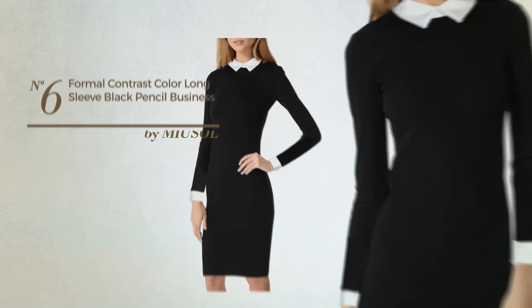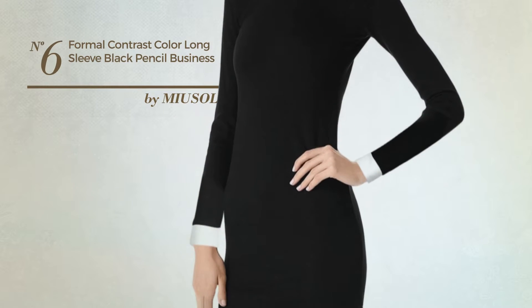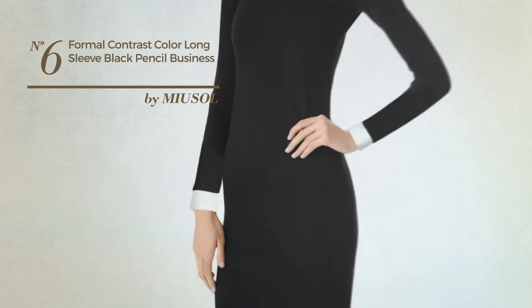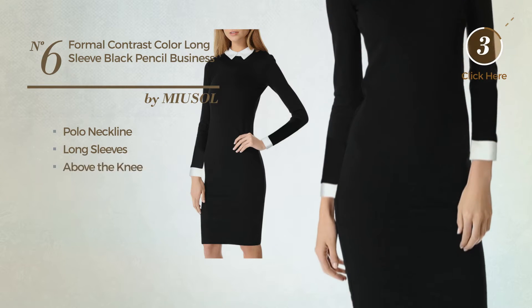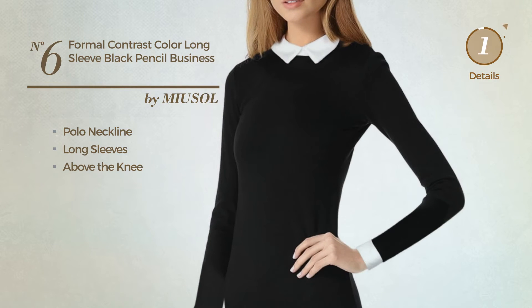Number 6: An All Business Suit Dress. Featuring a contrast design, this dress includes a polo neckline, long sleeves, and above-the-knee length. Available uniquely in this color.